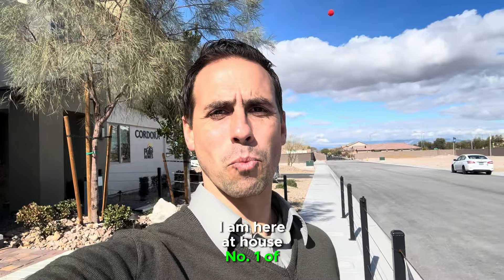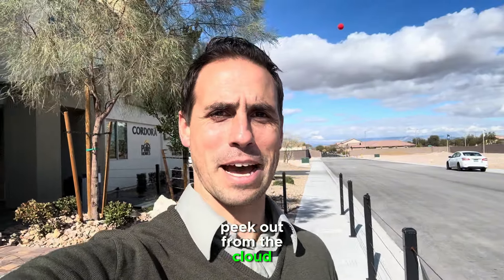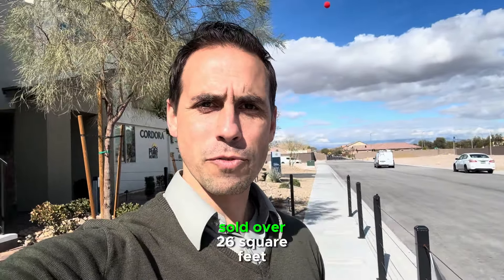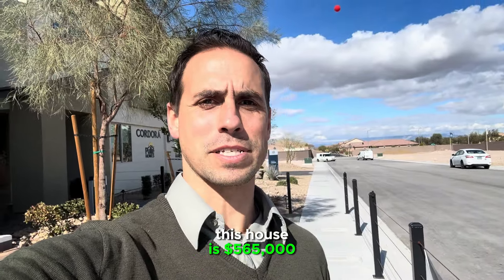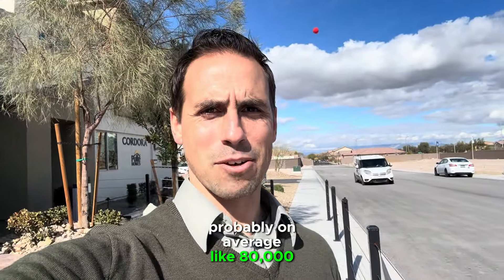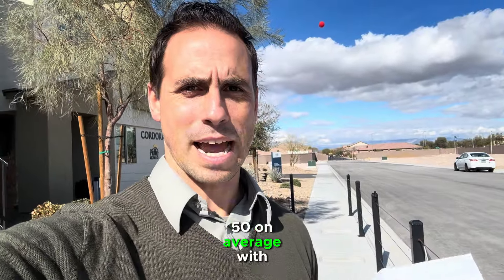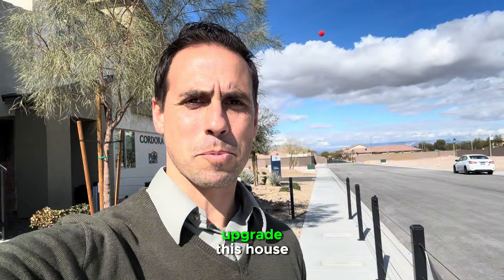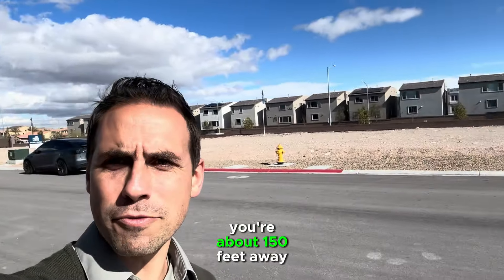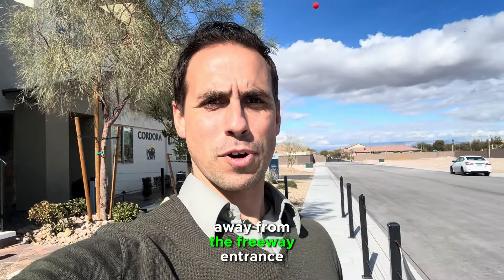I am here at house number one of our tour — this is Cordura by Pulte Homes. This house we're going to look at is four bedrooms, two bathrooms, a little over 2,600 square feet. The starting price on this house is $565,000. With upgrades, you're probably looking at about $80,000 more, so I'd say $625,000 to $650,000 on average. You're about 150 feet away from Buffalo, a major street, and about a mile and a quarter from the 215 freeway entrance.